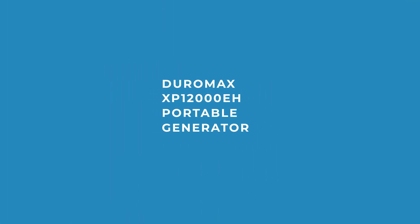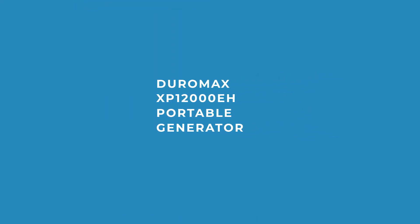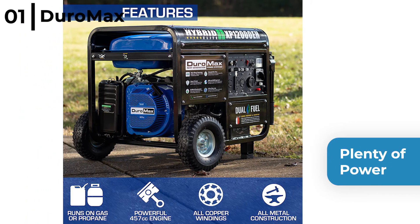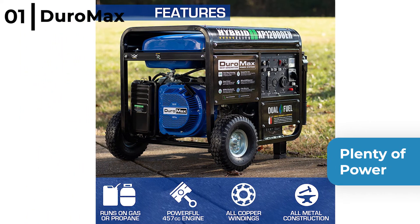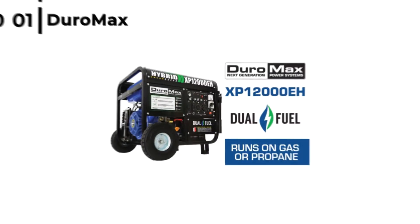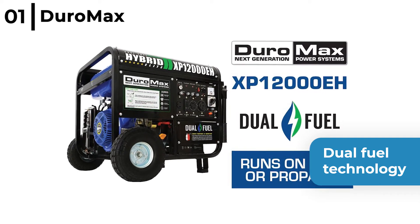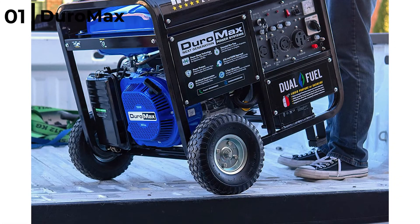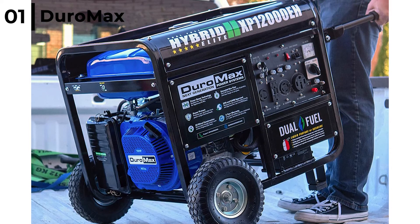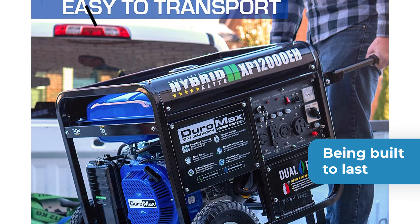Finally, coming in at number 1, the 12,000W generator we recommend is the DuroMax XP12000E8 Portable Generator. This generator has plenty of power with 12,000 starting watts and 9,500 running watts, and is powered by a 457cc OHV engine. It has dual fuel technology, being able to run on propane or gasoline, and automatically shuts down when it senses the oil is low. The DuroMax XP12000E8 Portable Generator is rugged and durable, built to last with a handle kit, a noise-reducing muffler, all copper windings, and solid fill tyres.